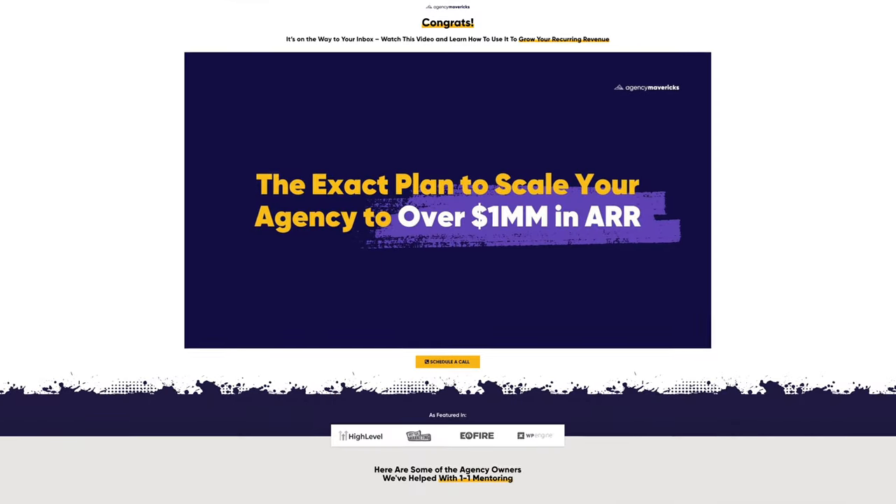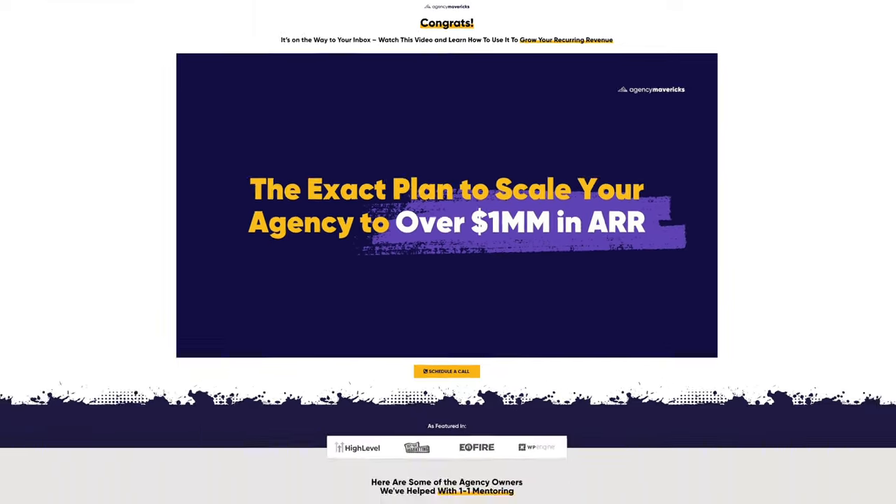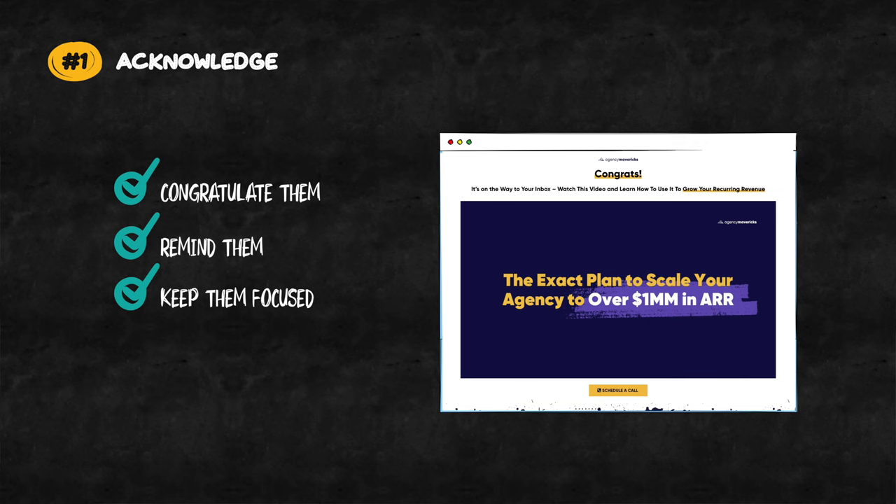The best way to do that is to tell them explicitly that their request was successful and that the thing they requested is on its way to their inbox, which is exactly what we do here on this thank you page when people opt in for our paid discovery template pack. This helps them feel safe that they're in good hands and feel good about the fact that they've just handed over their personal details. So the first step is to acknowledge them and the action they've just taken.